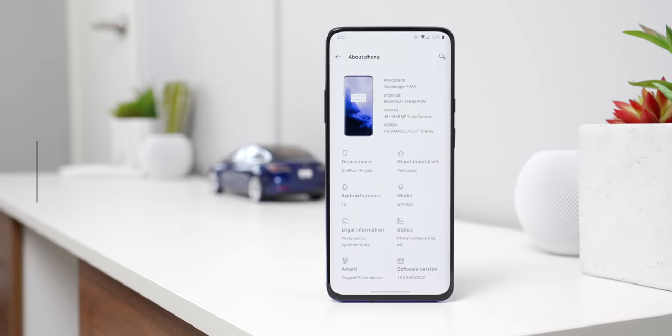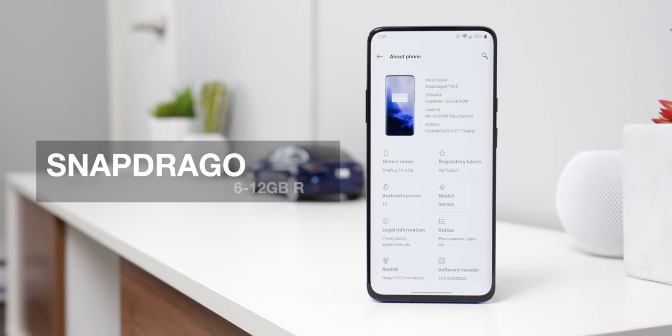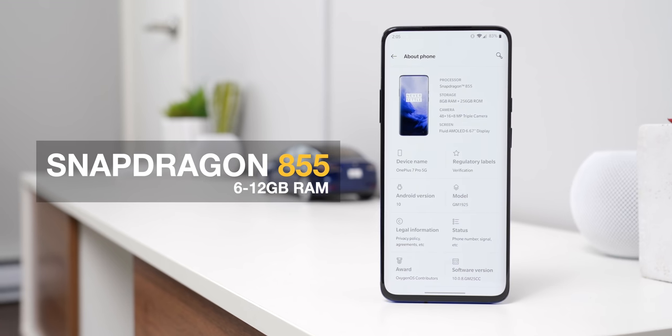One of the biggest reasons you might consider buying an older flagship as opposed to a newer budget phone is for the performance benefits, and the OnePlus 7 Pro is still excellent in that regard. It's running a Snapdragon 855 and between 6 and 12 gigs of RAM. My model has 8 and it's been fast and fluid for 99% of the time I've been using it, whether for gaming, scrolling social media, or anything else.